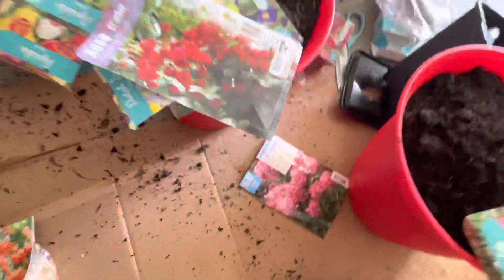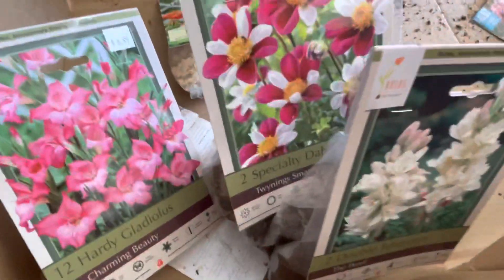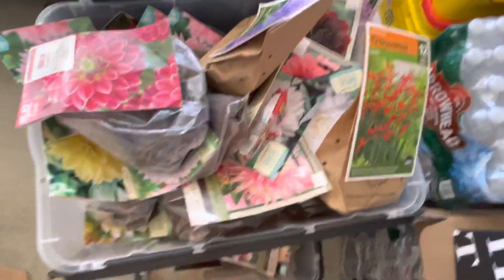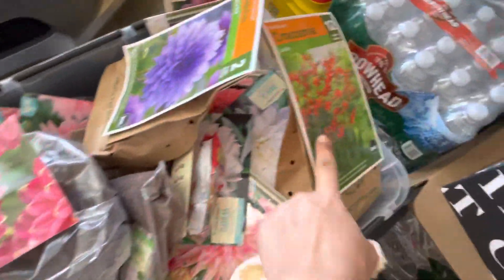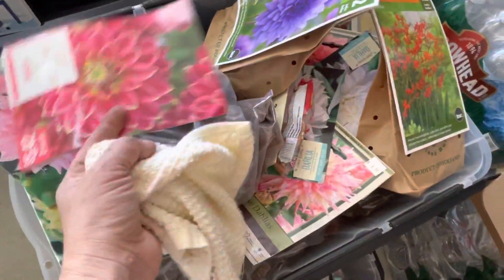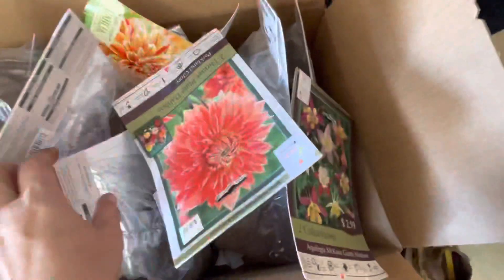Guys, I still have a lot of stuff to do here, as you can see — planting, planting. A lot of dahlias here. I think it's crocosmia but I love dahlias. I'm obsessed with dahlias, guys! And more dahlias here.